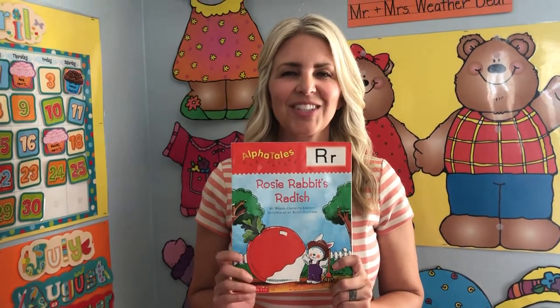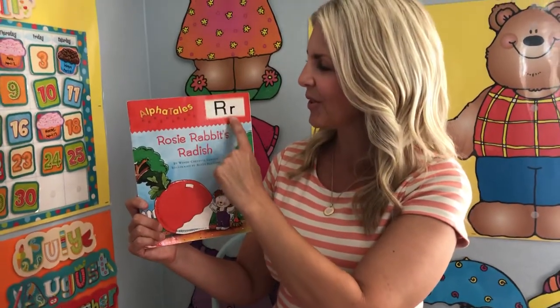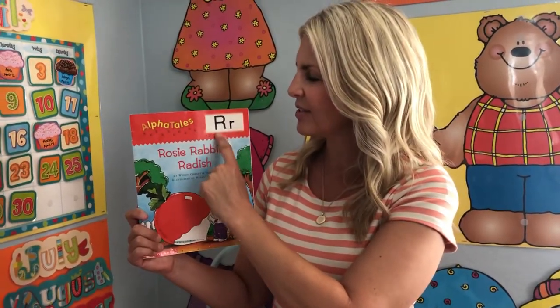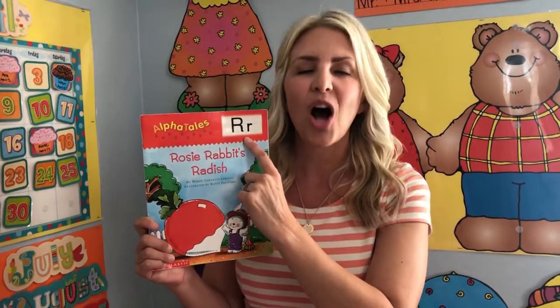Rosie Rabbit's Radish. This is the letter R. The mommy is a capital. The baby is a lowercase. Do they look the same? No. Do they sound the same? Always.